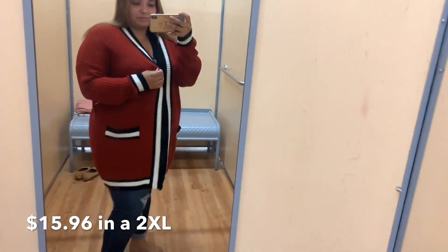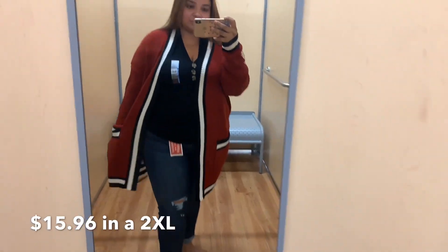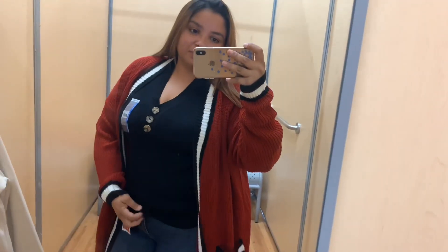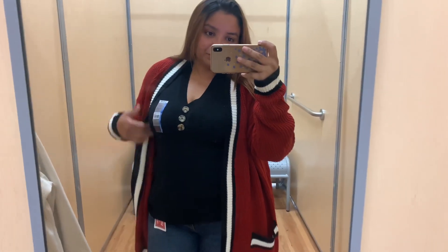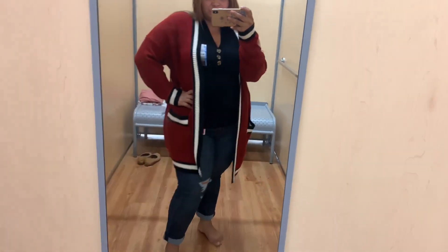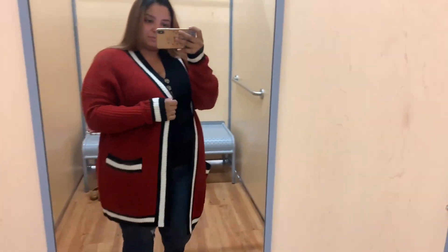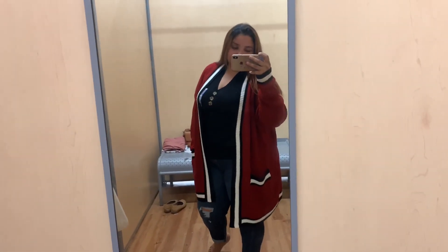This one reminds me so much of Christmas. On screen it looks more like a rust color but this is a nice bright vibrant red, and I love the contrasting colors — white and black stripes along the sleeves and the opening of the sweater. It's super comfy, and I'm always down for anything with pockets; this one has two in the front. It's a mid-length duster cardigan — not super long but goes just below the butt. It's a knitted fabric and I really loved it.